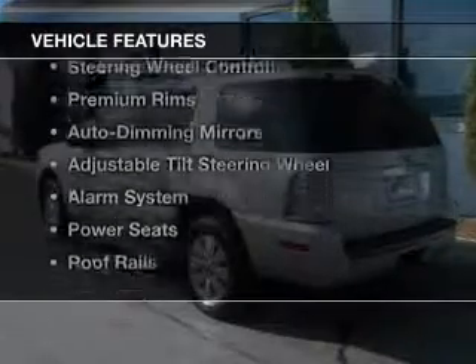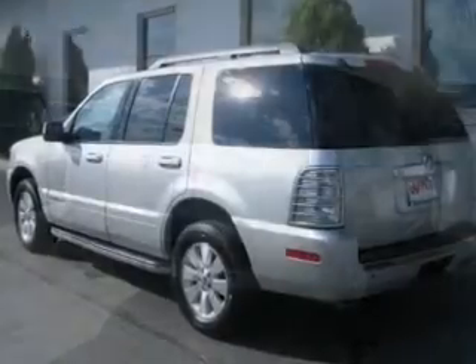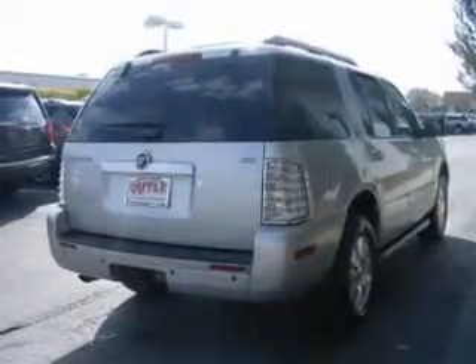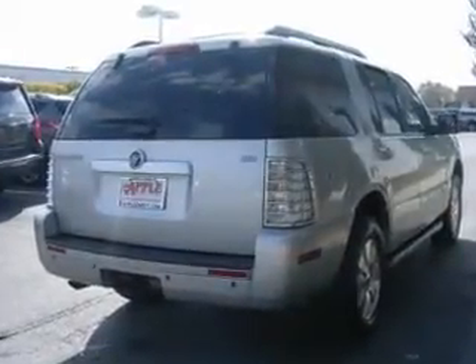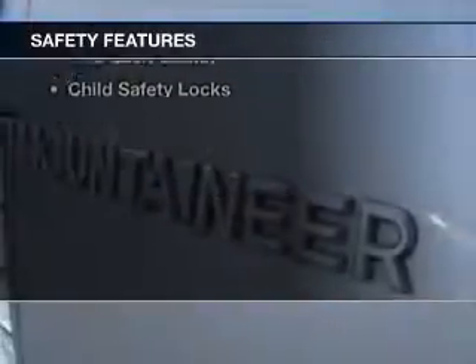The features include a power sunroof, Sirius XM satellite radio, digital audio input, steering wheel controls, premium rims, auto-dimming mirrors, an adjustable tilt steering wheel, an alarm system, power seats, and roof rails.